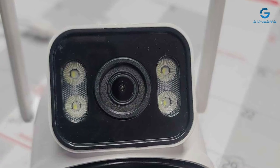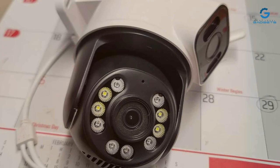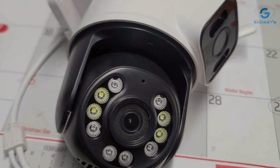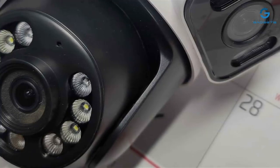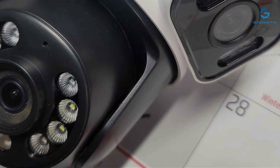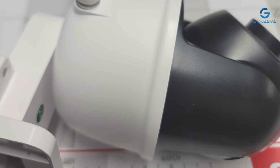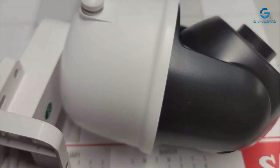Usability is where this camera truly shines. With hassle-free setup and user-friendly controls, even beginners can navigate its features with ease. Seamless integration with your existing Wi-Fi network allows for remote access and management, putting security at your fingertips wherever you are. Equipped with advanced motion detection and night vision capabilities, plus pan, tilt, and zoom functionalities, it ensures round-the-clock surveillance and empowers you to monitor your property with confidence.